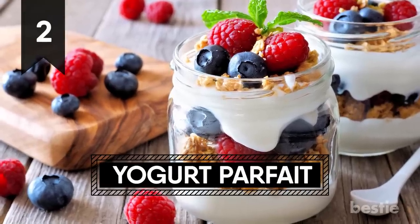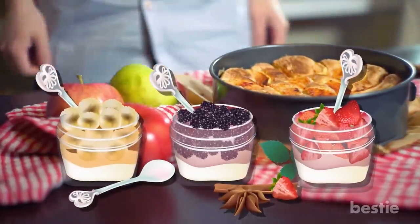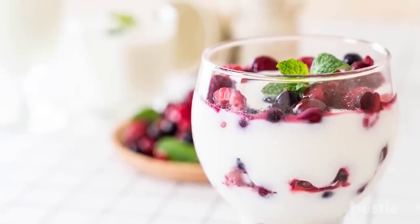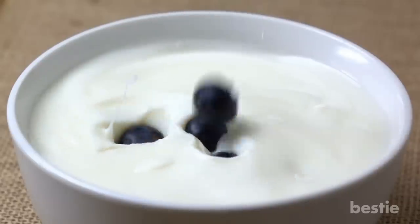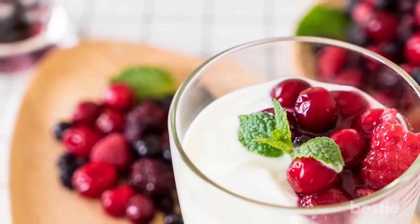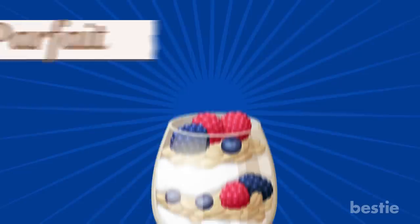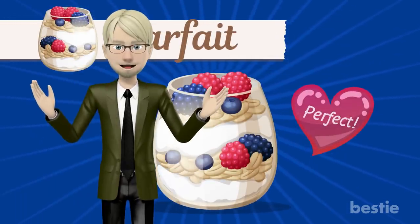2. Yogurt Parfait. "Sorry, we're out of apple pies — would you like a yogurt parfait instead?" We've all heard that classic line at the drive-thru, but in all honesty, yogurt parfait does not get the credit it deserves. It's a healthy choice if you're trying to shed those pounds. For those unfamiliar, a yogurt parfait is a simple snack made from Greek yogurt, raspberries, strawberries, and granola. Parfait is French for perfect — seems pretty accurate.